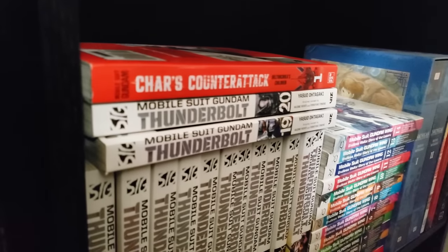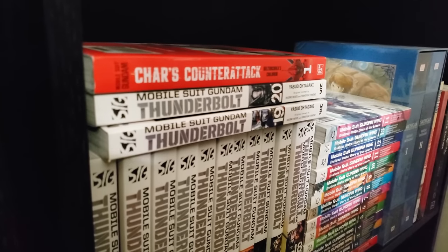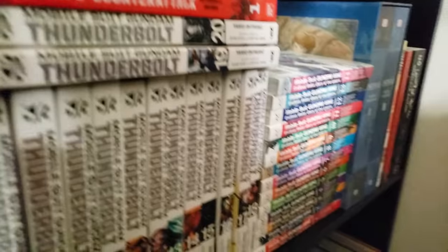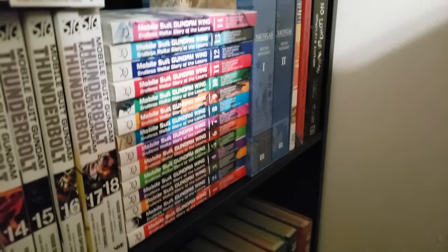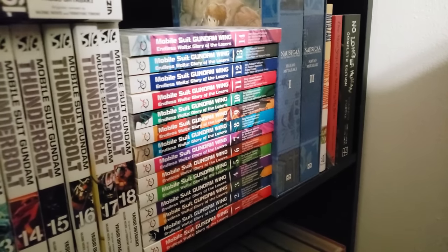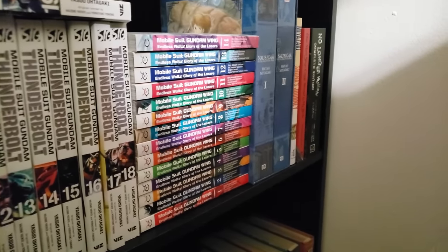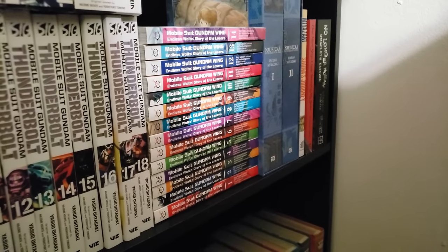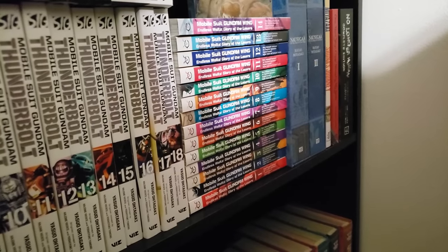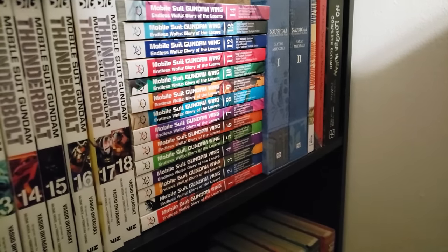Next up in this same section, we've got Char's Counterattack in the Mobile Suit Gundam universe, volume 1 — the newest manga being adapted for the Mobile Suit Gundam franchise. And down here we have Mobile Suit Gundam Wing: Glory of the Losers. This is not necessarily a straight manga adaptation of Gundam Wing — it's like what Wing wanted to be from what I heard from the creators, so that's really cool and I'm curious to see how it plays out.